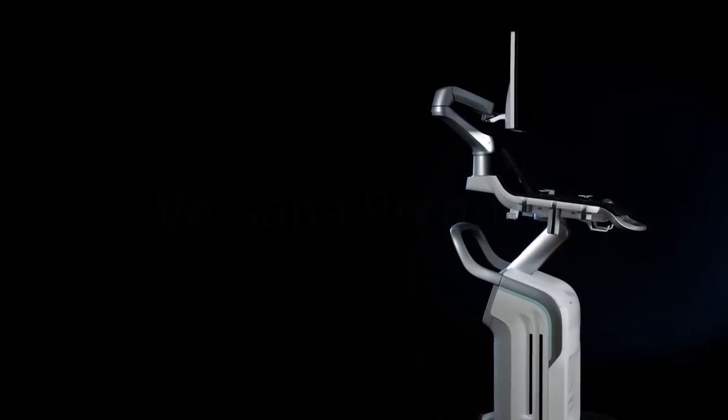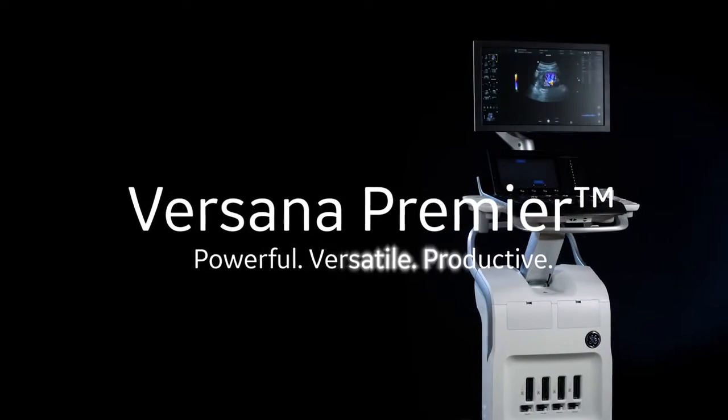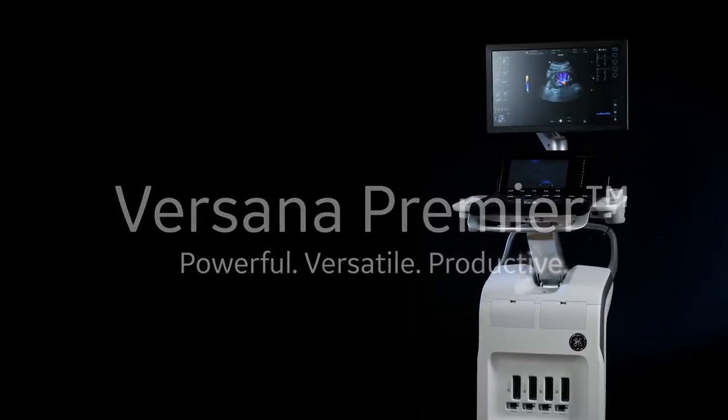Introducing Versauna Premier, a powerful, versatile, productive ultrasound system from GE.